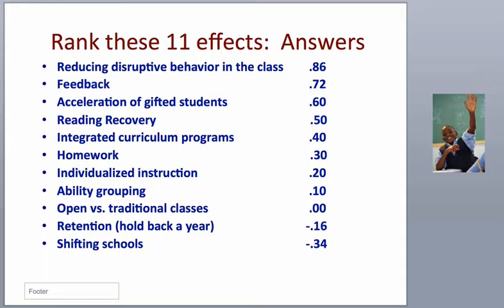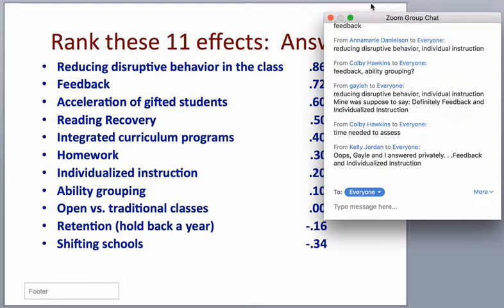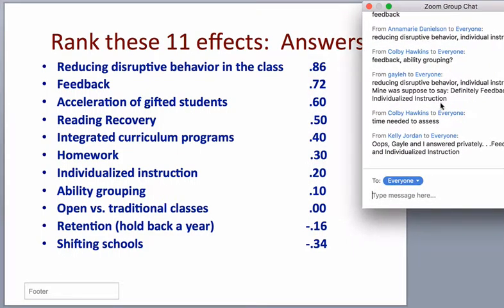Let's take two things off this list: feedback and individualized instruction. In this day and age, individualized instruction often gets called personalized instruction or personalized learning — a term many of you have probably come across. What factors into your ability to provide feedback to your students? Feel free to type it in the chat box or grab the mic.